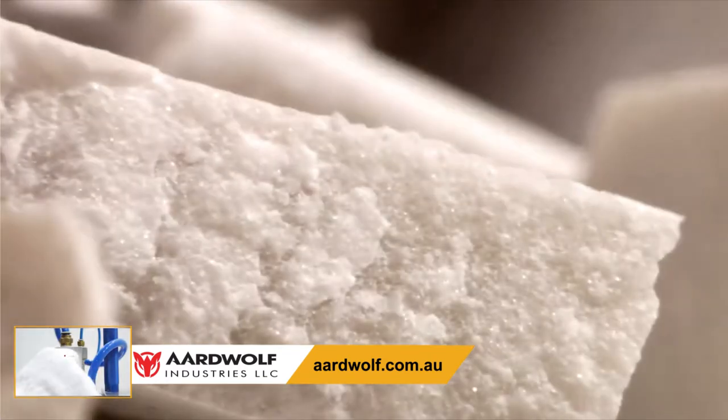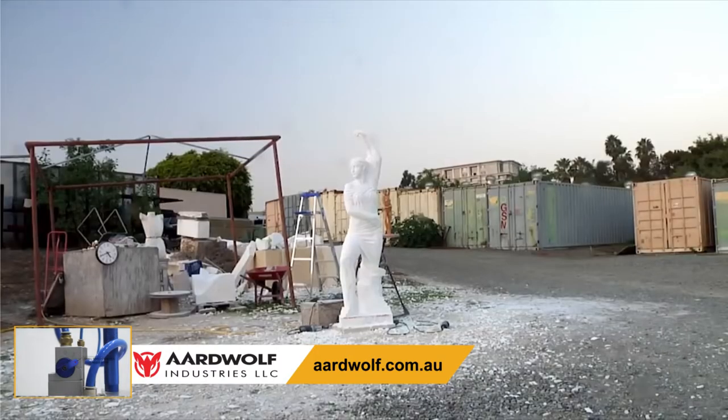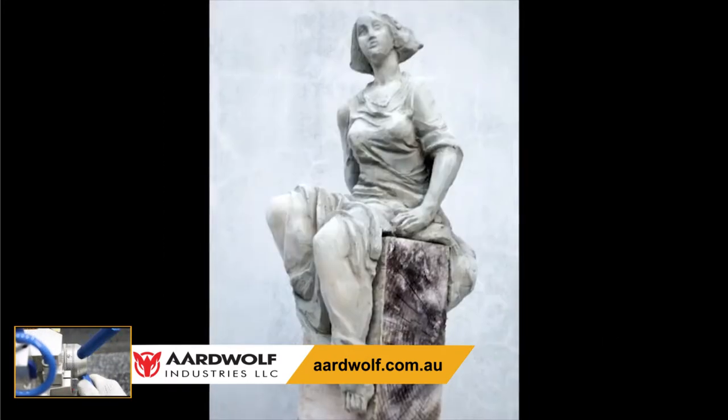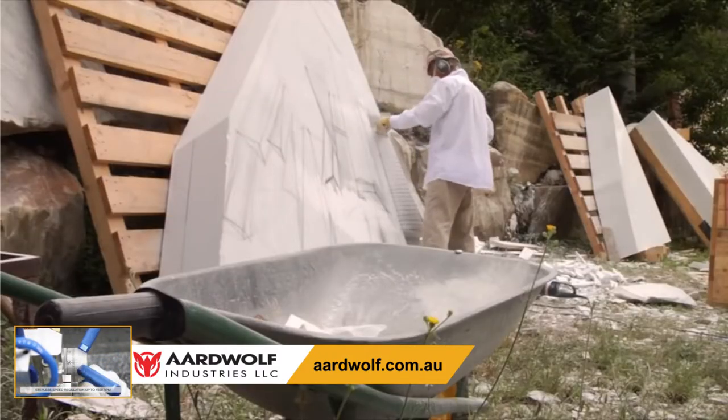According to legend, Statuario is the name given by Michelangelo for this finest grade of marble. There are two approaches to create volume in sculpting. One is the additive way, building the volume little by little using clay, wax, or plasticine. The other is by carving away from a block.